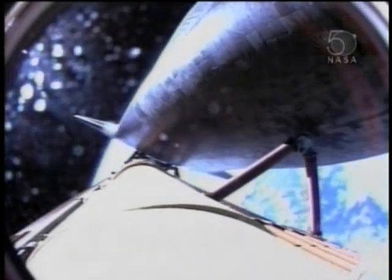Atlantis, single engine Zaragoza 104. Single engine Zaragoza 104. Atlantis, press to MECO. Press to MECO. That call from Capcom Jim Dutton to Commander Steve Frick indicating that should we lose a main engine now, we have enough velocity to reach nominal orbital cutoff targets. However, we're flying on three good main engines, all other systems in good shape as well.